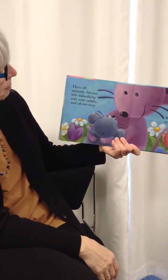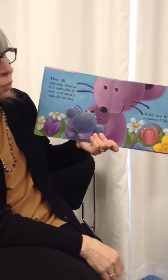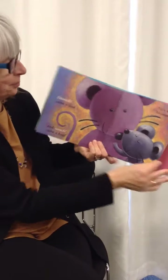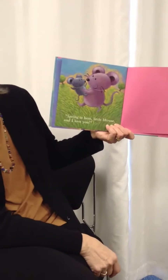Then all around, mouse felt something soft and cuddly and oh so cozy. What can it be? wondered mouse. Mwah, came a kiss, and came a hug. It's me, said mama. Spring is here, little mouse, and I love you.